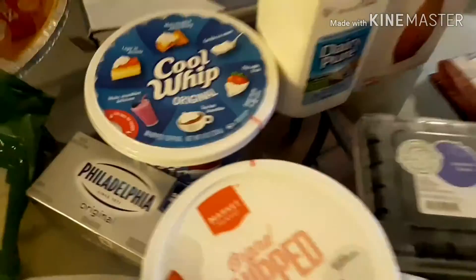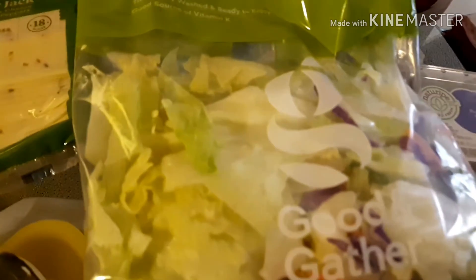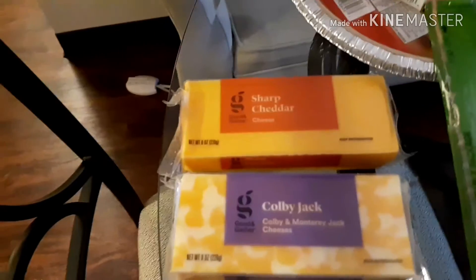I also got the cream cheese for the pie, a package of pepper jack cheese slices, and the garden salad blend — I like this better than regular lettuce.